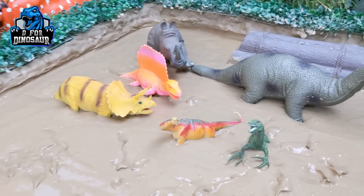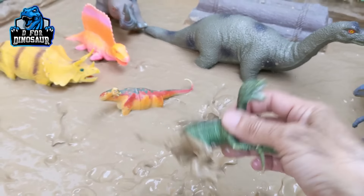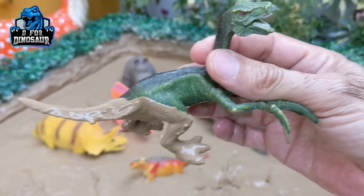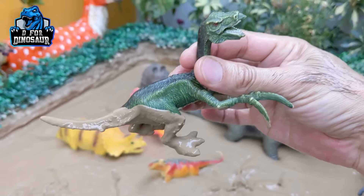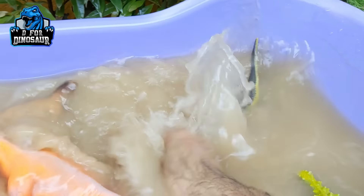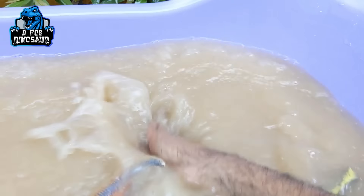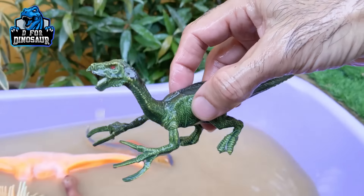And the next one we have is Velociraptor — another big carnivore dinosaur. Just look at his arm! Let's clean this big Velociraptor. Here we go. Velociraptor!